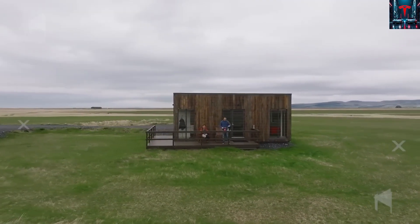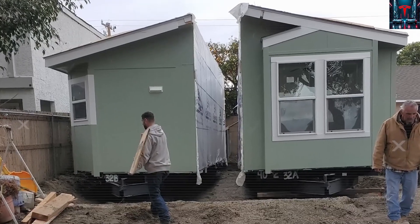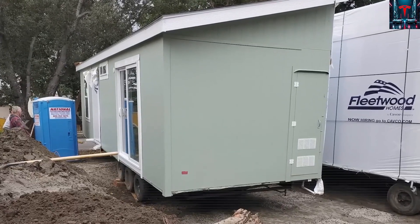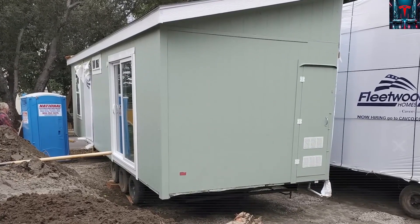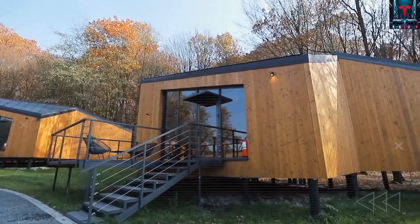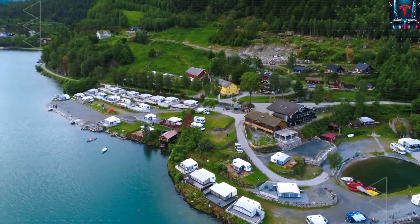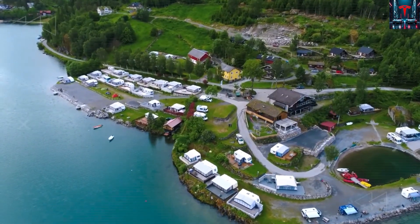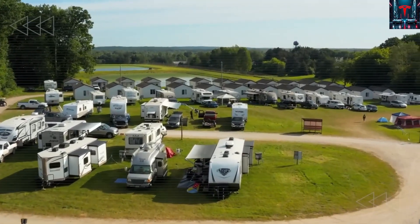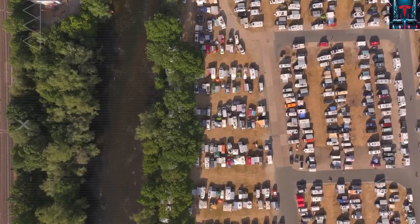California's ADU system may have good intentions, but in practice it often traps applicants in endless paperwork and unexpected costs. The irony is hard to miss. A supposedly flexible policy meant to make housing easier has turned into a bureaucratic maze that stops ordinary families from building what they need most. That's why Tesla's design hits so hard — it doesn't just sidestep red tape, it exposes how outdated the rules have become.